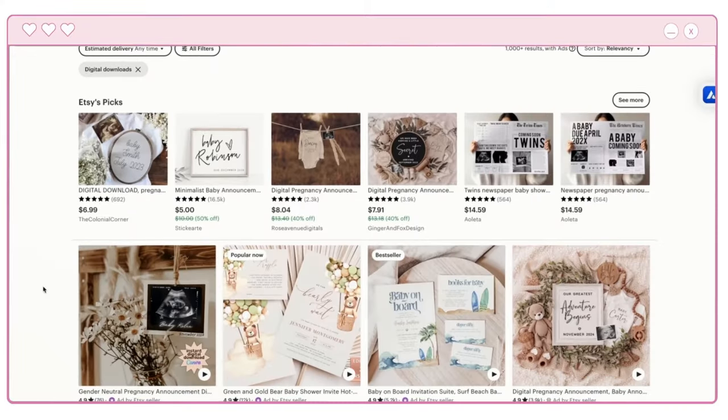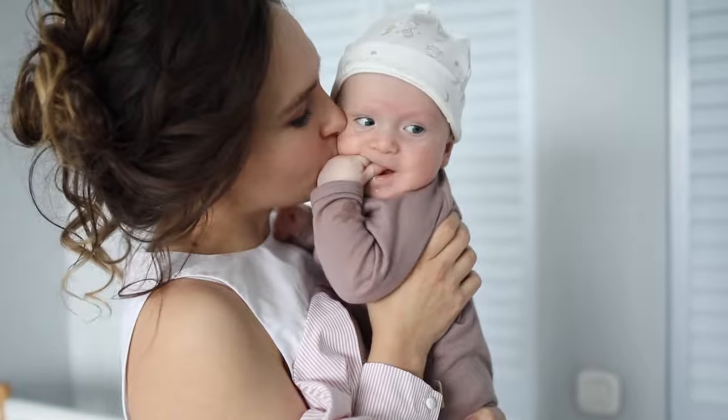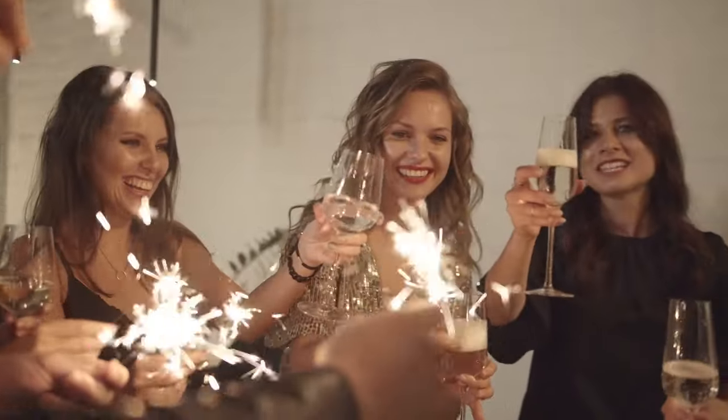This shop sells digital baby announcements. People like my sister wanted to share, hey, I'm having a baby, and they didn't want to just send a boring text out. So people create these digital pregnancy announcements that are super cute. You can text them to people, email them to people, and it's just announcing either your new baby, or if you're having a baby shower — anything that really requires a digital announcement. You can do this with baby announcements, wedding announcements, baby shower, bridal party, whatever people need to announce via text or email.